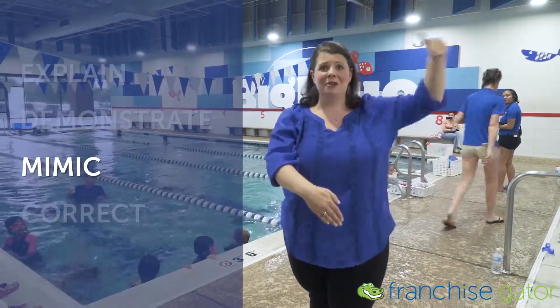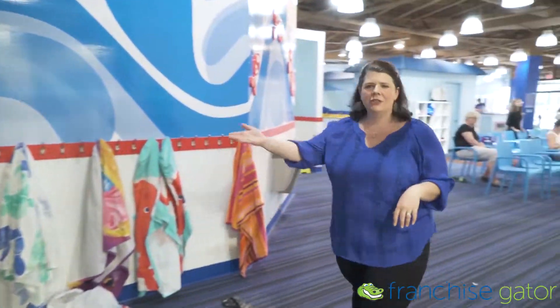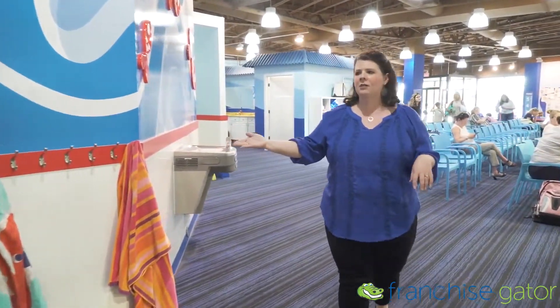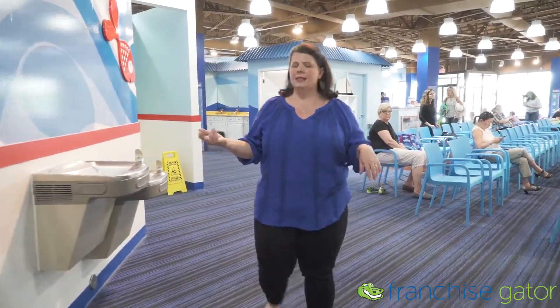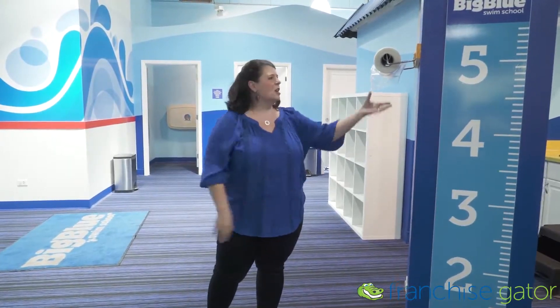So you come on in and you find your lane. This is where the magic happens at Big Blue. Over here we've got the area for babies and toddlers — this is where the parent classes and tots are. And then on this side we've got the big pool, where kids age three and up have their individual lessons.